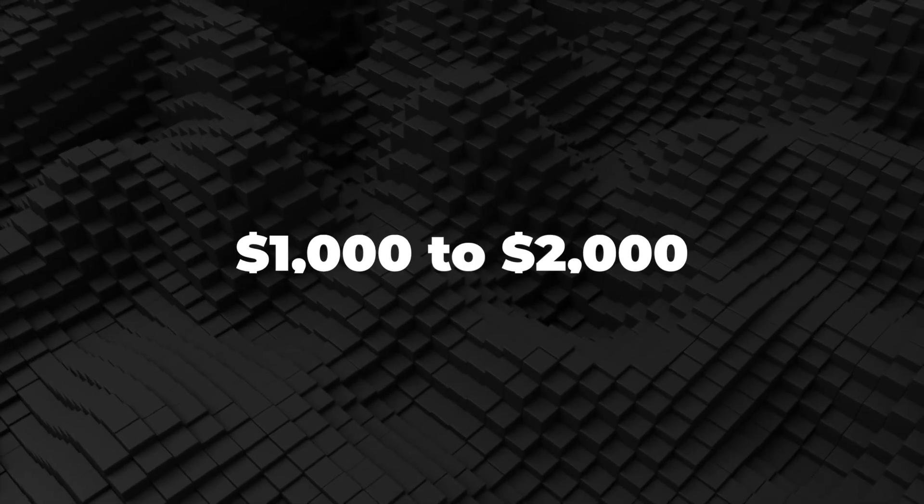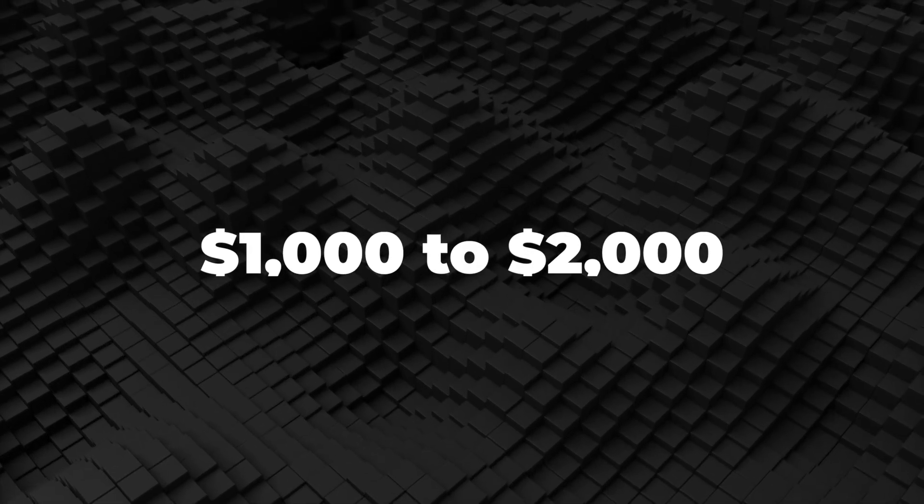Next, we are going to take a look at the best options in the $1,000 to $2,000 range.